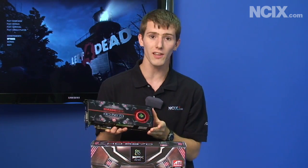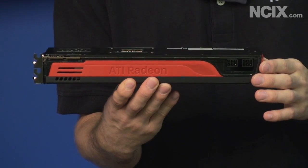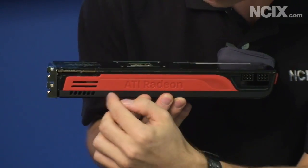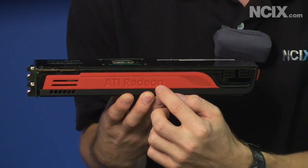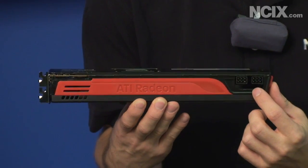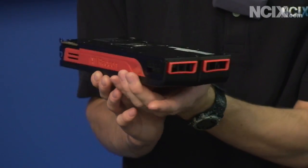We're going to have a closer look at the card itself. This is the way it'll be oriented when installed in your case. You can see the ATI Radeon logo and two six-pin PCI Express power connectors on the top. This is not a very power-hungry card, especially when you're not doing anything at the desktop, which is great for power efficiency.